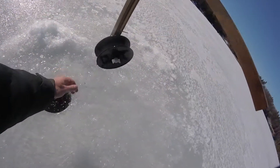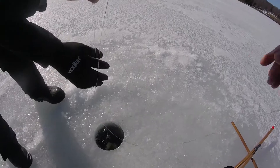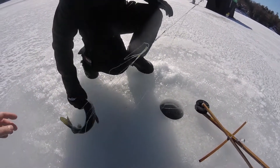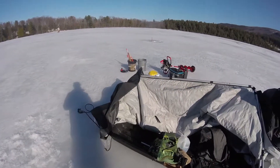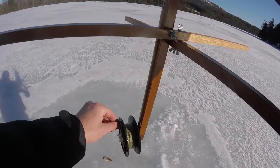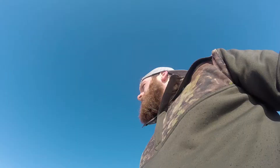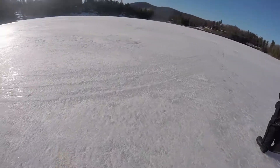I literally heard that one and watched it go up. Oh yeah. And it broke. It broke, or the hook came out. Yeah.